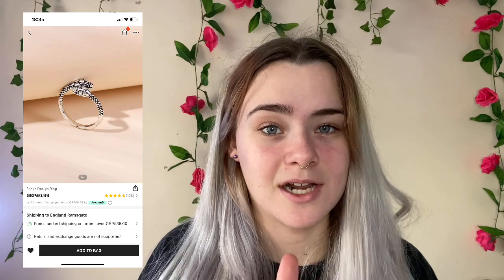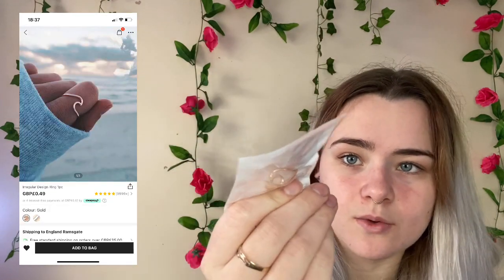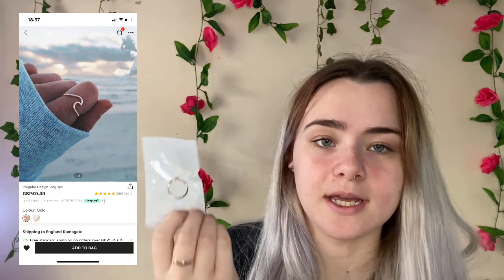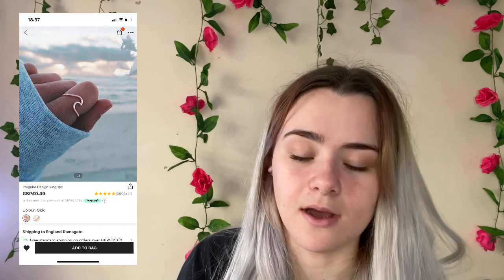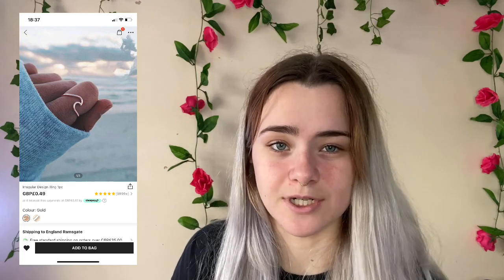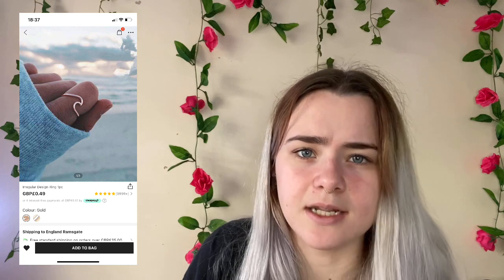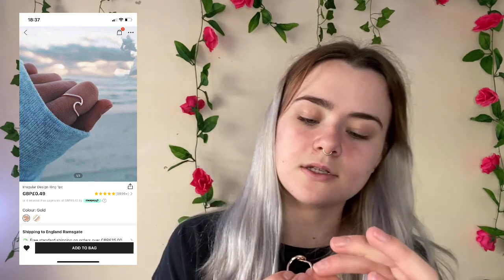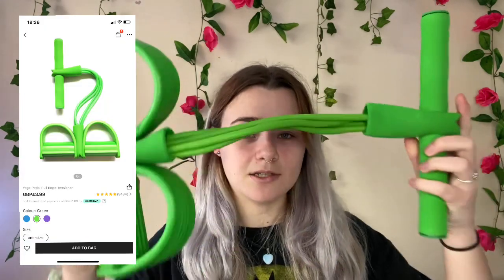Next I got this ring — it's a wave design. This is actually what I want to get done as a tattoo, so I wanted to get it as a ring first. I paid 39p for it, originally 49p. It's again one size. It's kind of cute — it goes that way but I'll flip it for you guys.